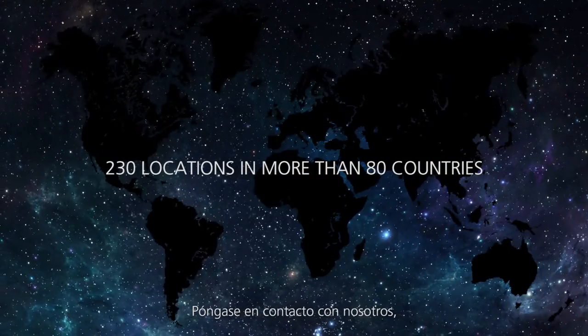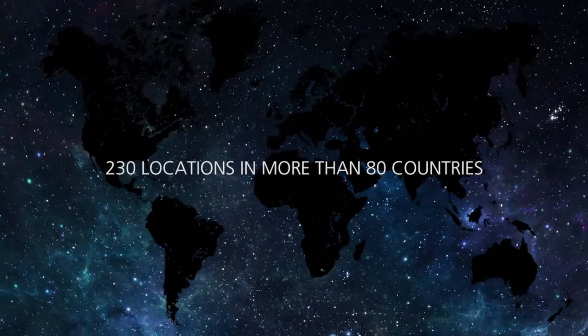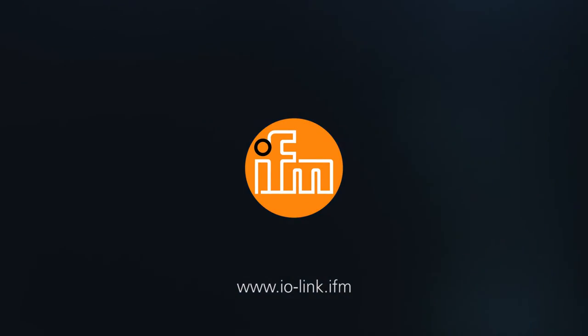Do not hesitate to contact us. We will gladly accompany your steps into the future. We connect you. IFM. Close to you.